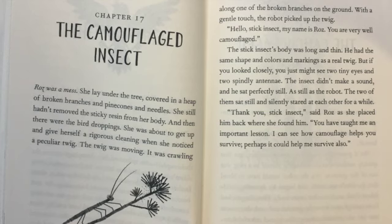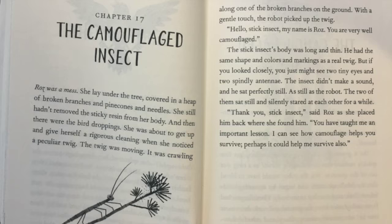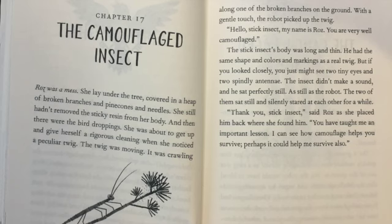Thank you, stick insect, said Roz as she placed him back where she found him. You have taught me an important lesson. I can see how camouflage helps you survive. Perhaps it could help me survive also.